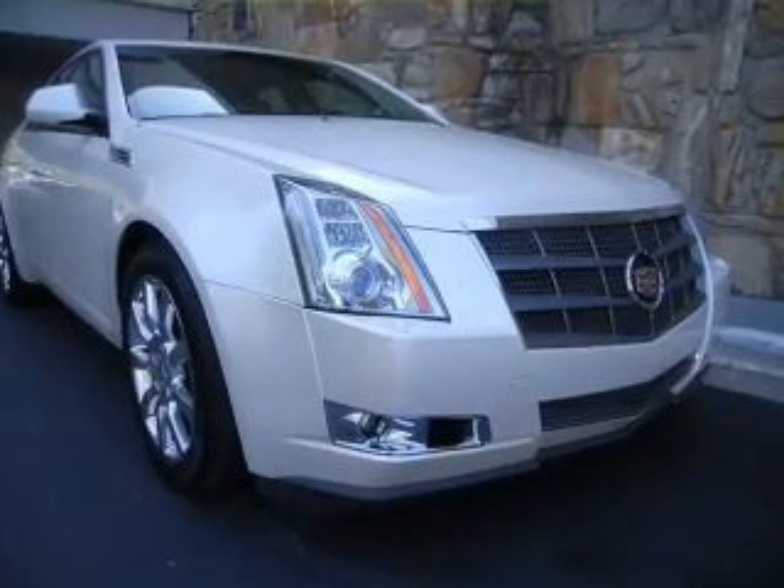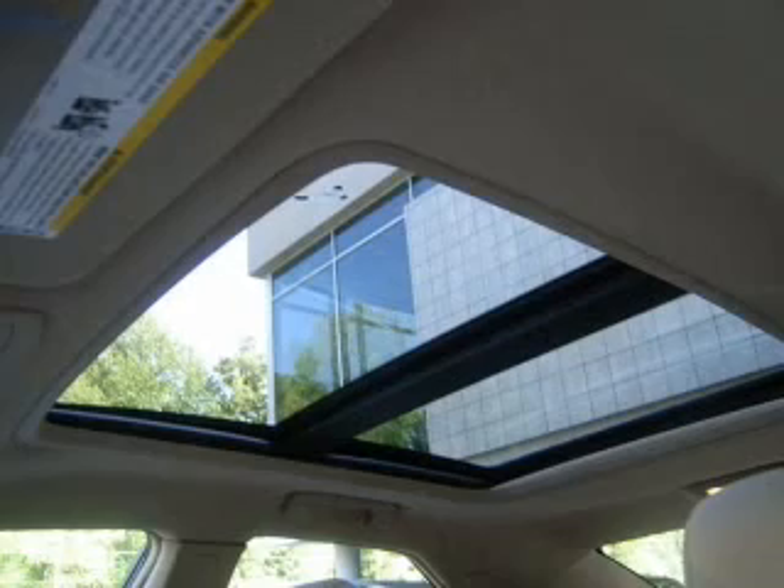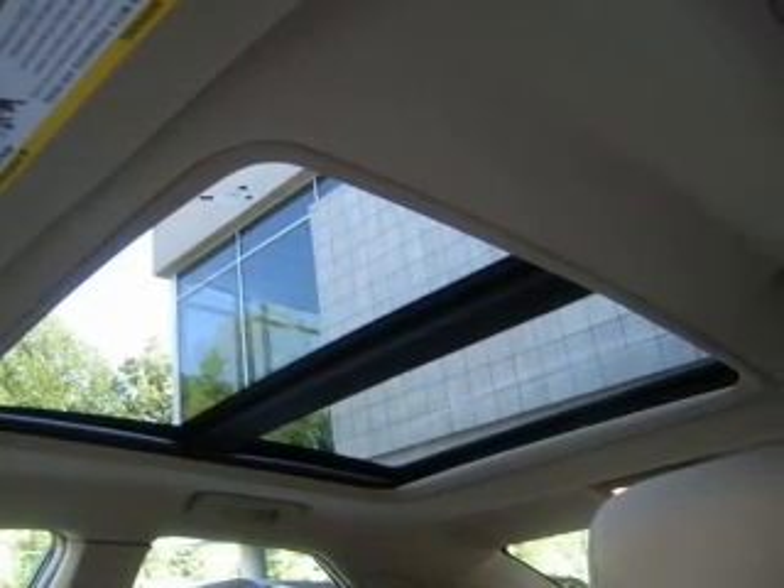Power door locks, power windows, cruise control, an AM-FM stereo with a CD player, satellite radio, power steering, air conditioning. Call today to schedule a test drive.